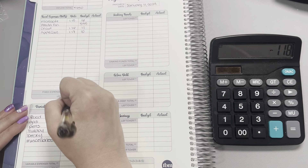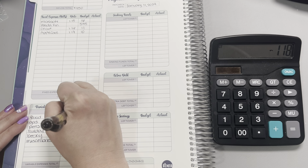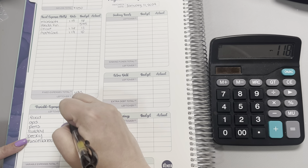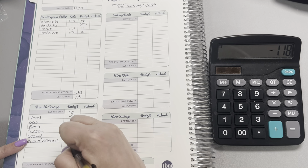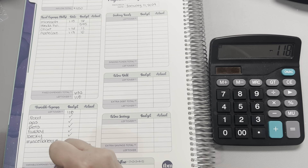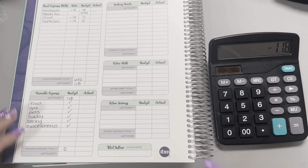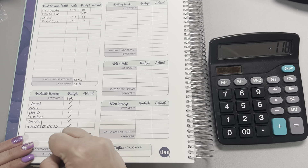Now moving down to our variable expenses. Luckily, we were able to fill those in week one, so I don't have anything to put in there. Which means that our variable expense total is zero and that we can carry over those $118.